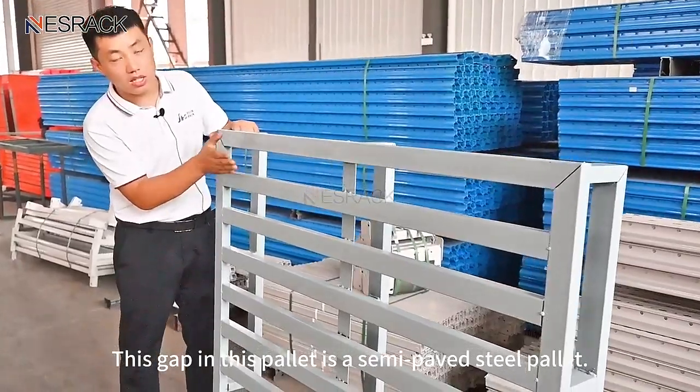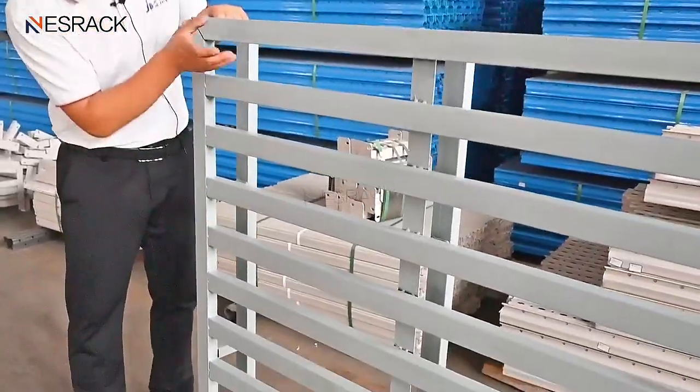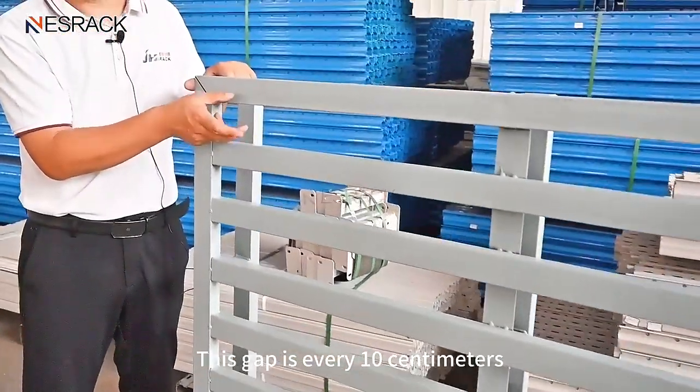This is a semi-paved steel pallet. The gap in this pallet is every 10 centimeters.